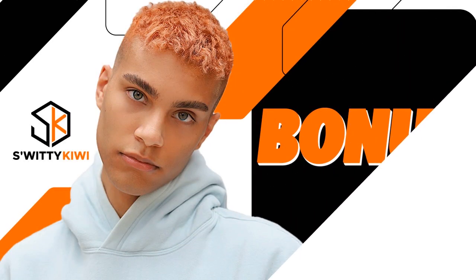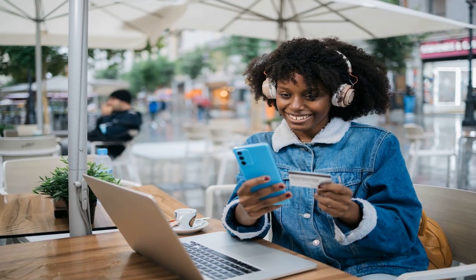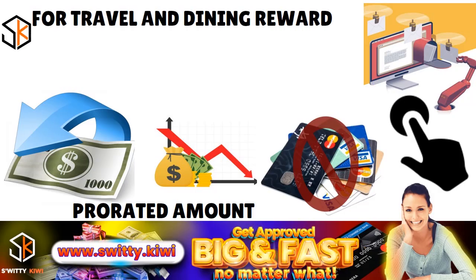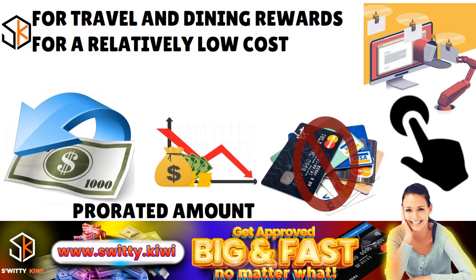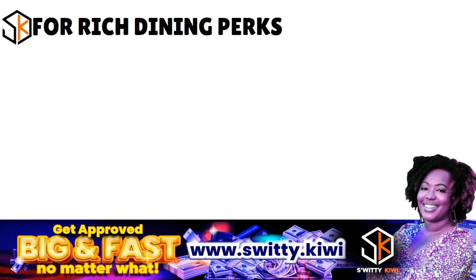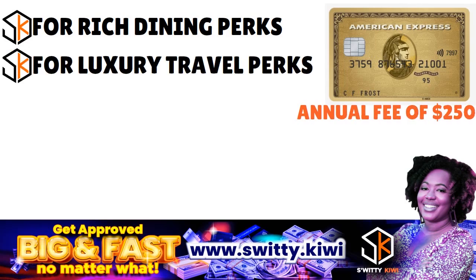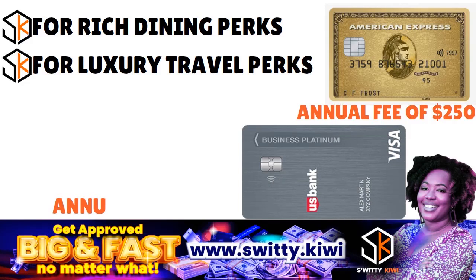As a bonus: when comparing the Amex Green, Gold, and Platinum, the right choice depends on what you're after. For travel and dining rewards at a relatively low cost, the Green card at $150 is ideal. For rich dining perks, the Gold card at $250 shines. For luxury travel perks, the Platinum at $695 is the superior option. Overall, the Platinum totally dominates in side perks — not just among these three cards but among consumer cards more generally.